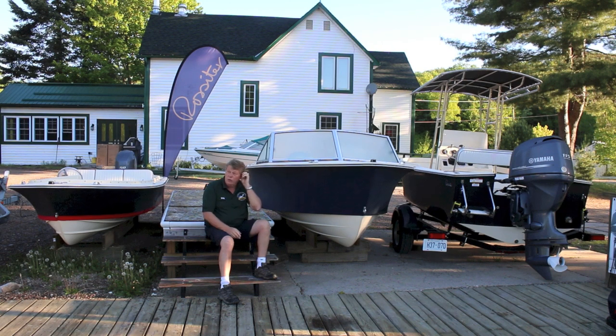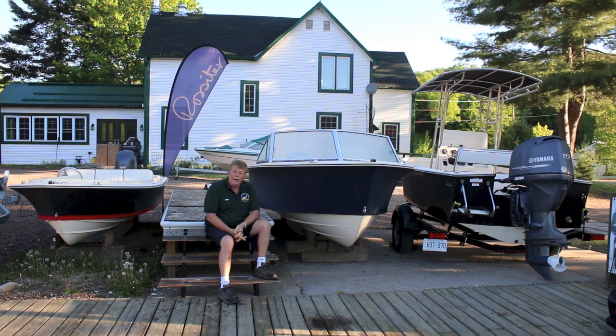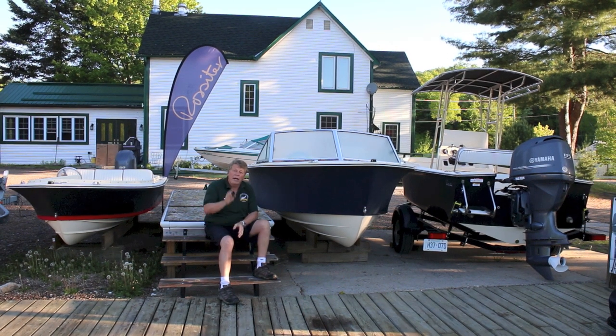Stay tuned — there'll be more about our wonderful Rossiter lineup, and if you're interested, give us a call. We'll bring one of these to your dock so you can try it in your location, on your water condition. And like everybody else who's ever been in a Rossiter, you will have a smile on your face. They're very impressive.